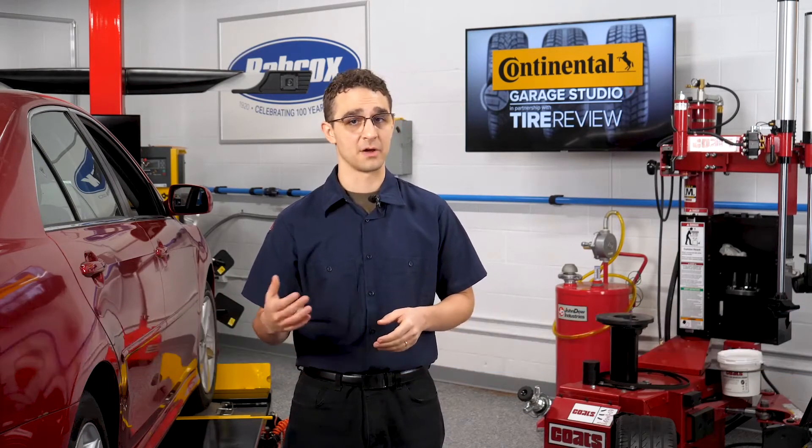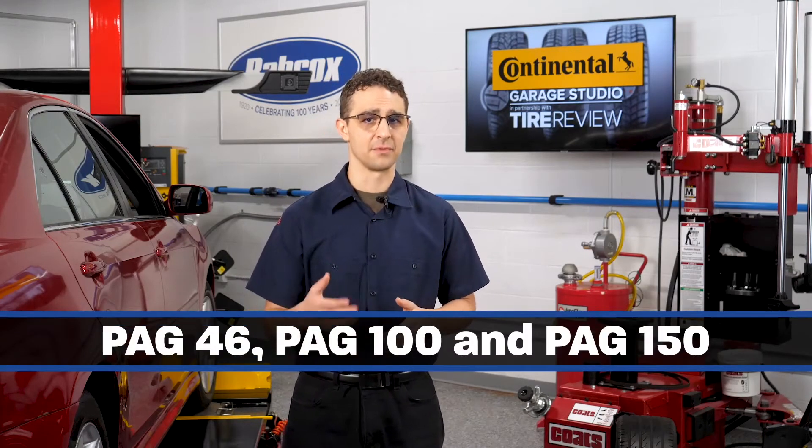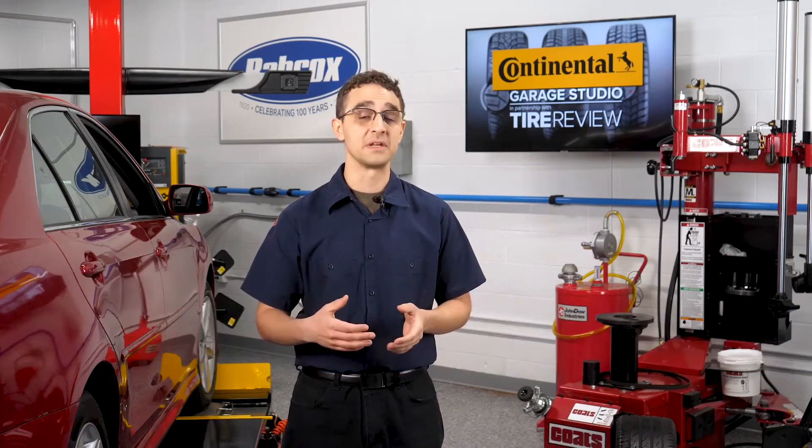R1234YF also requires a PAG equivalent oil. PAG oils come in different viscosities, such as PAG-46, PAG-100, and PAG-150, and OEM recommendations can vary. If the OEM specifications are not available, some technicians have chosen to use PAG-100 in all factory R134A AC systems because of its universal viscosity.